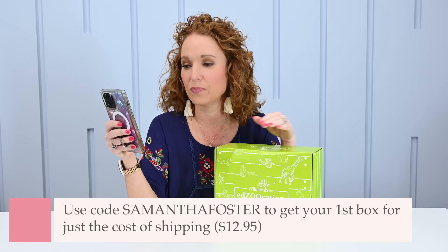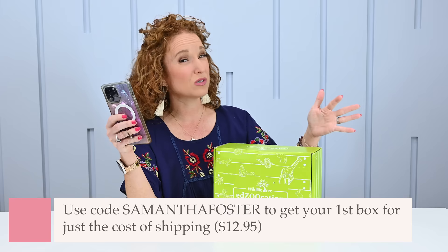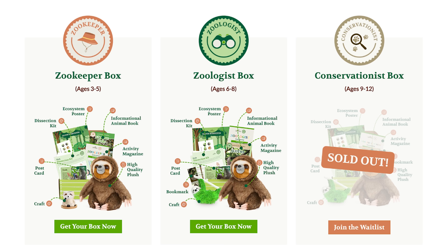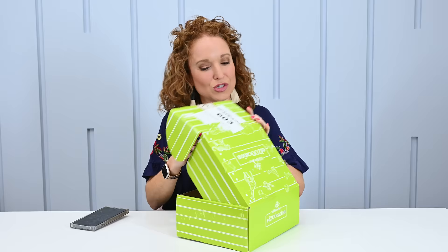You're going to get your first box just for the cost of shipping — about $12 or $13. They have three box options: Zookeeper ages 3 to 5, Zoologist ages 6 to 8, and Conservationist ages 9 to 12, which is what I'm showing here — the age range my kiddos fall into. 50% of profits are donated to wildlife preservation, and they have a satisfaction guarantee, which I like a lot.